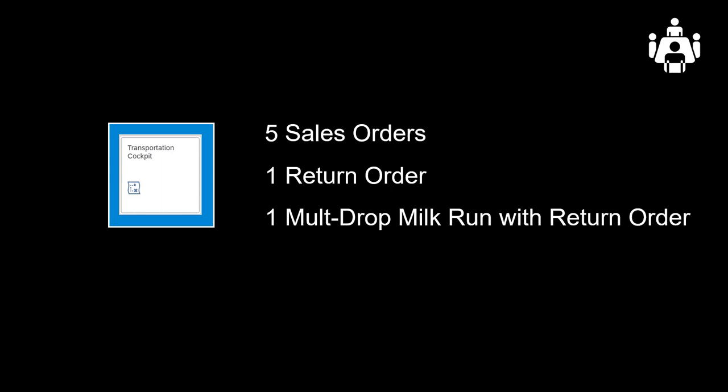Through a practical example, we will show how SAP TM can create a multi-drop milk run, including outbound deliveries and pickup of return goods. We will create five sales orders, then add one return order, and then create a multi-drop milk run with return order. Let's begin.